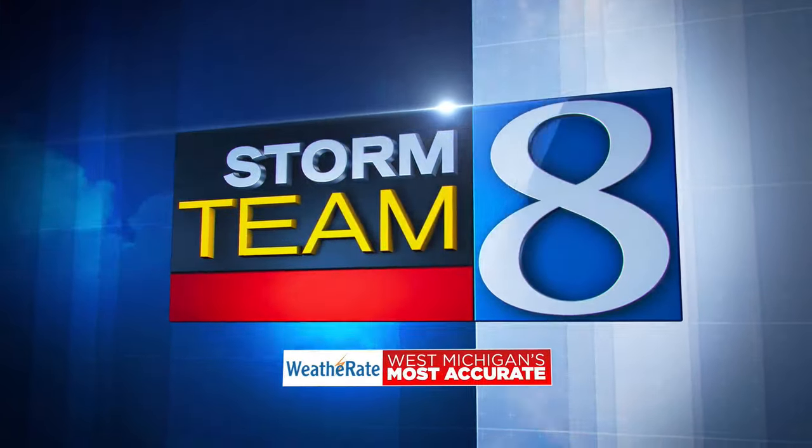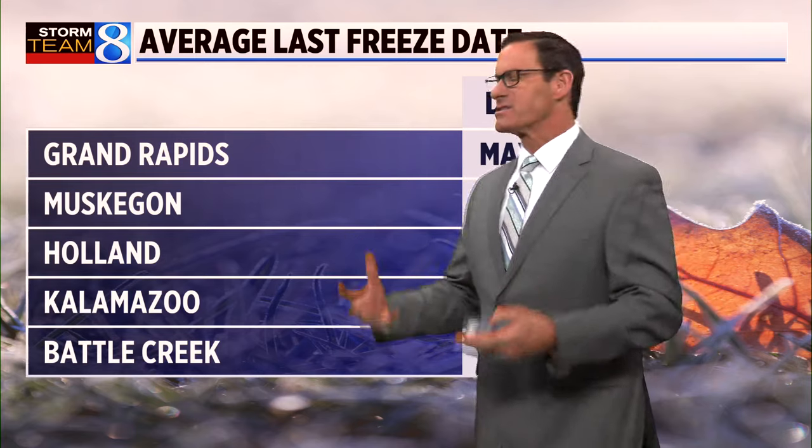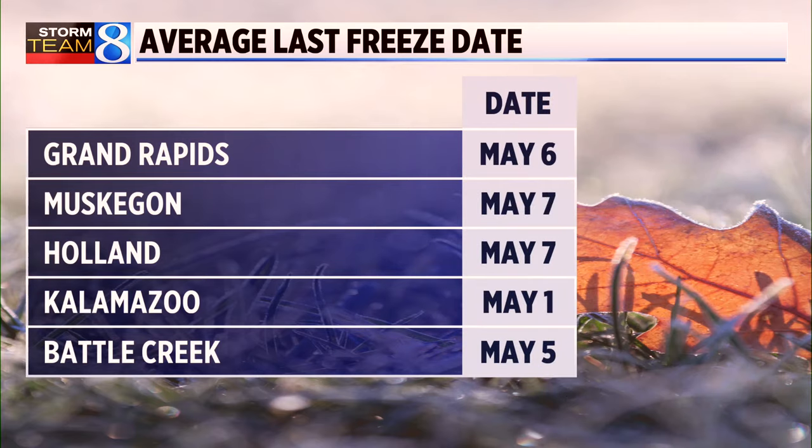Always tracking, always alerting — Storm Team 8. No question about it, we're within the scope of freeze dates out there. Our last typical freeze, the average date is May 6th in Grand Rapids.